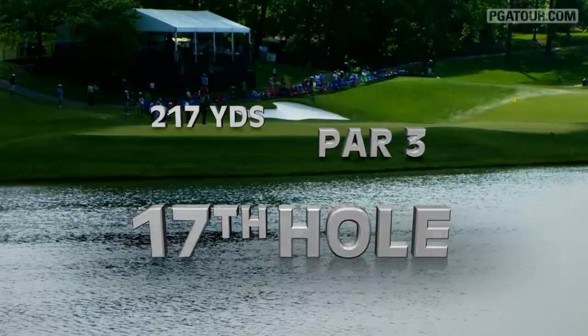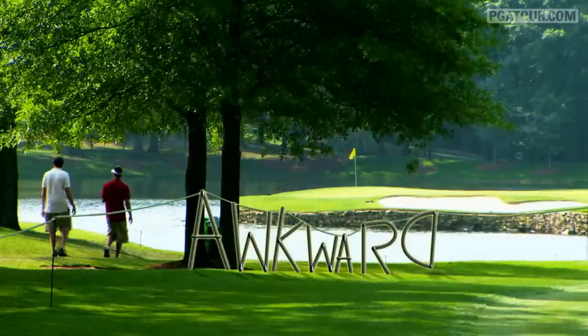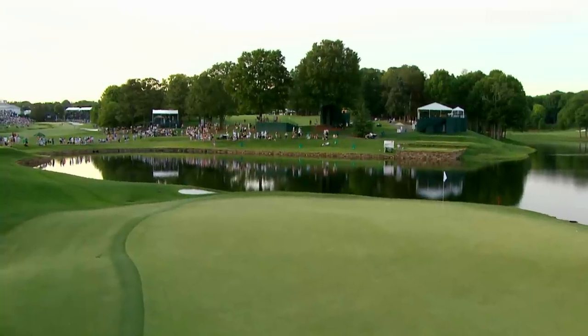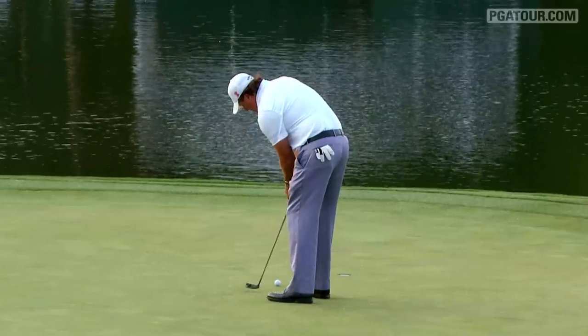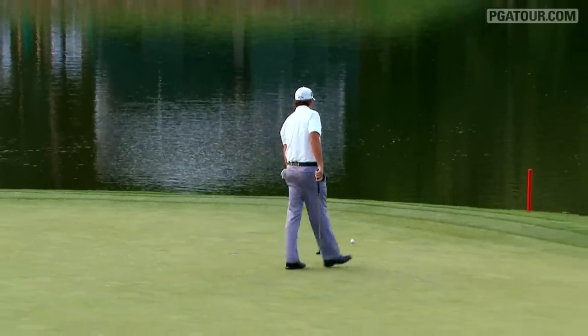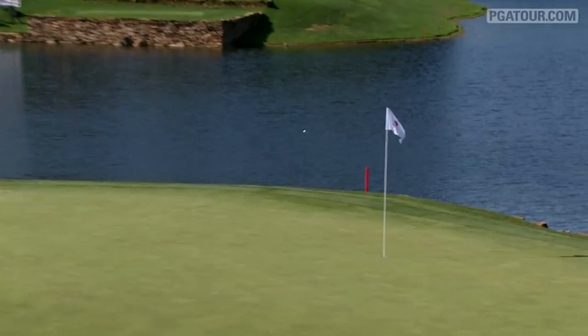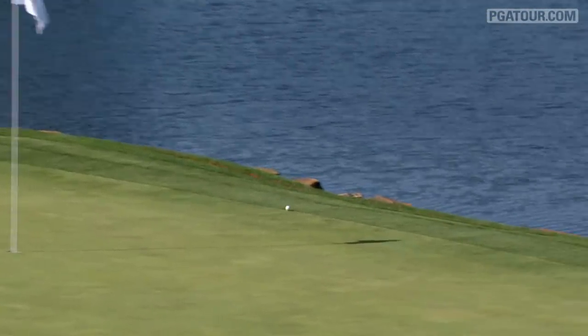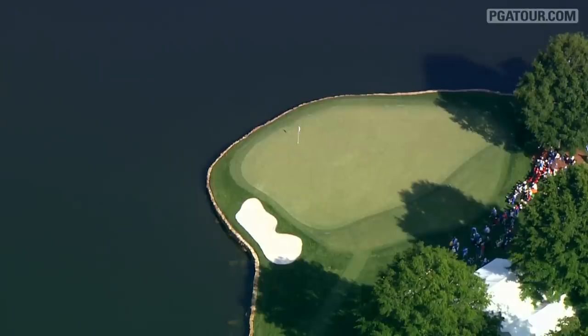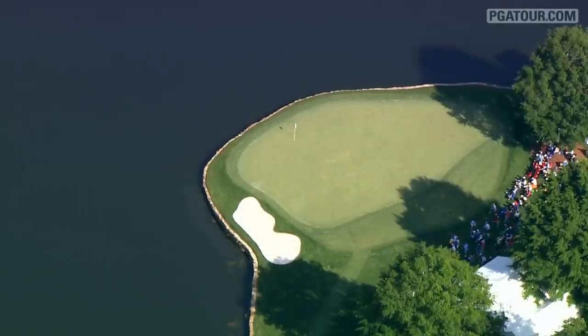And it only gets harder from there. Everyone knows about the 17th par 3 — one of the hardest holes we've played all year. It's an awkward, brutal hole, ranked as one of the top 5 toughest par 3s in 9 of the last 10 years and was number 1 in 2008. The green is kind of running away from you and right to left. If it's into the wind or there are any elements out there, it's really hard to hit the green — and I don't really ever look at it as a birdie opportunity.